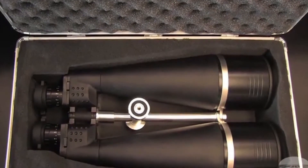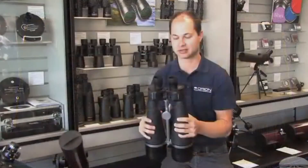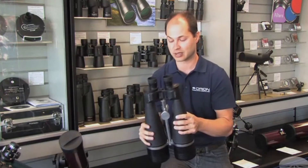This is excellent for scanning the night sky, looking at star clusters, nebulae and some brighter galaxies. It sucks in a lot of light, and you can also use it for long-distance terrestrial surveillance as well.